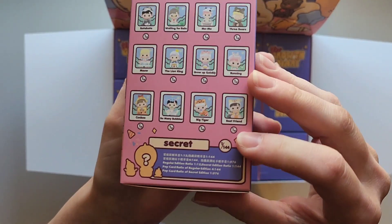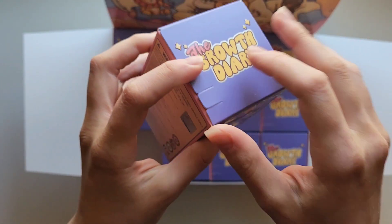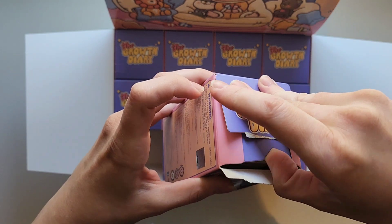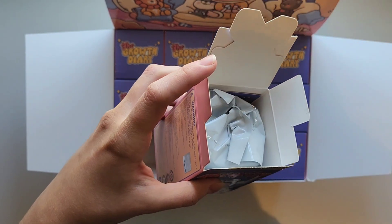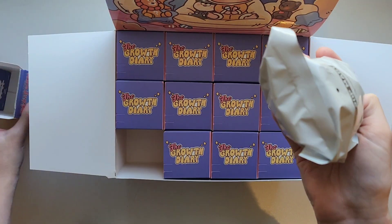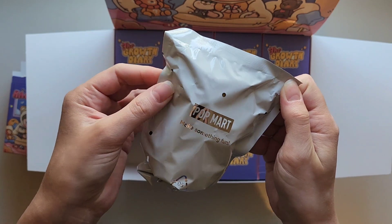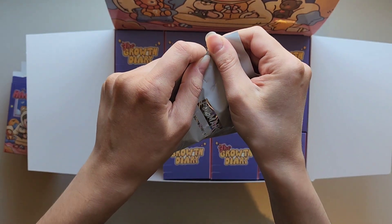My favorite one is definitely the tiger one — it reminds me of my daughter because it has dark hair and she was born in the year of the tiger, which kind of solidified my liking to that one. I know people don't usually show the card until after they've opened the figure, which I think I will do on this one since I have the full case. Let's see — one, two, three!